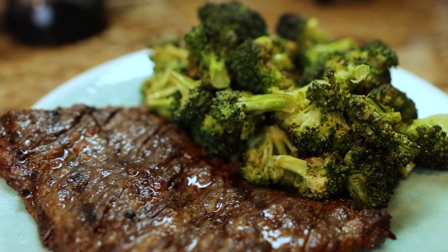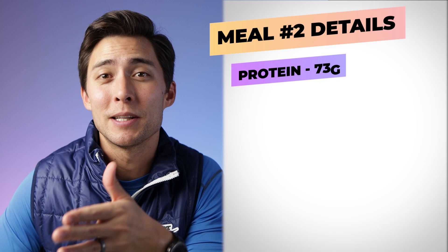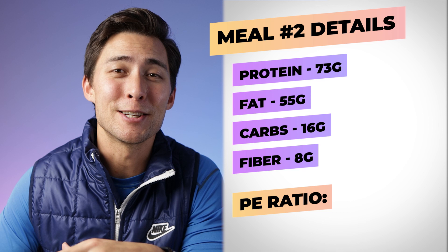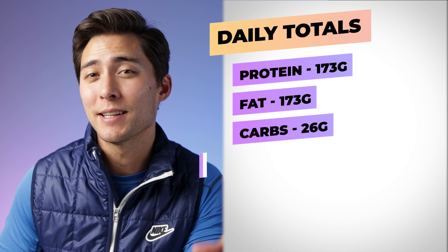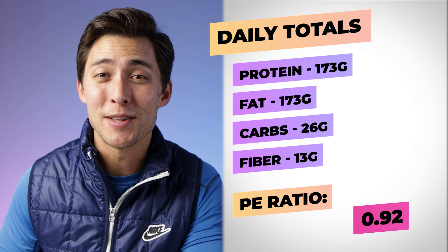Last but not least, we cannot forget about that oh so healthy beef liverwurst. Let's take a look at the details with my dinner: I had about 73 grams of protein, 55 grams of fat, 16 grams of carbohydrates, 8 grams of fiber, coming out to a total PE ratio of 1.11 — not bad. And for my daily total: about 173 grams of protein, 173 grams of fat, 26 grams of carbohydrates, and 13 grams of fiber, coming to a grand total PE ratio of 0.92, and I am not mad about this at all.